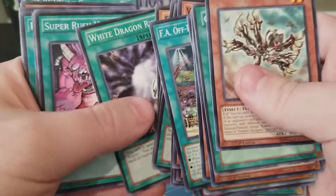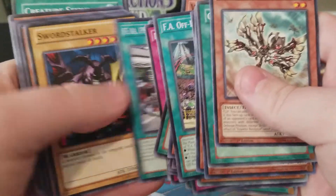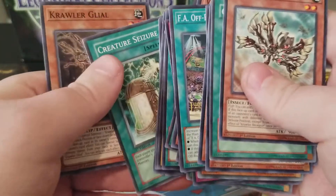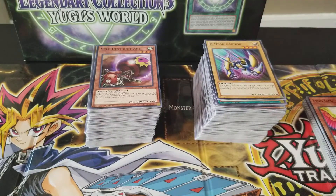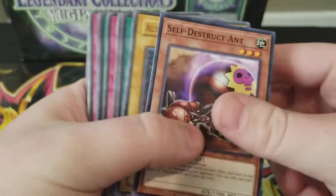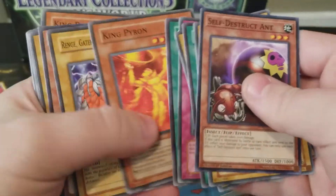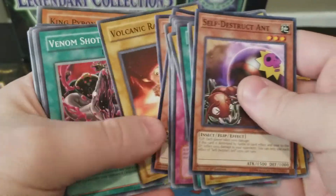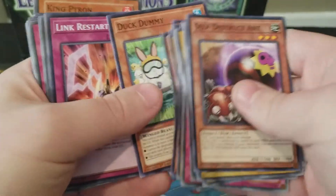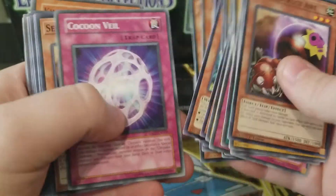X-Head Cannon — got a few of those, nothing too terribly exciting. Dark Dummy — one of my favorite little cards, he's so cute. Brave too, facing down that monster.